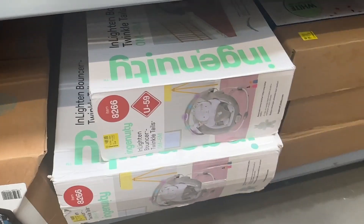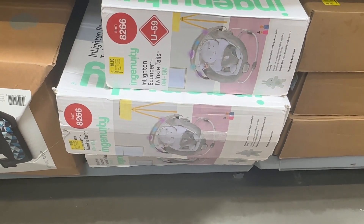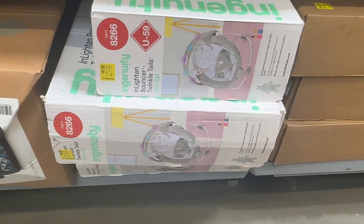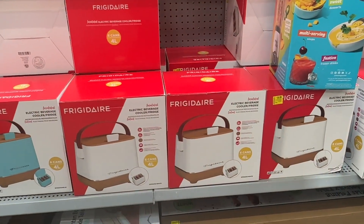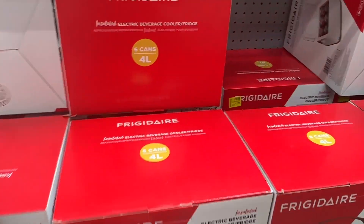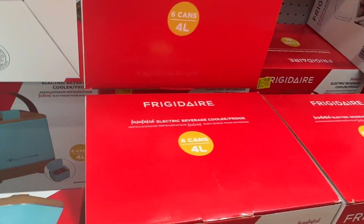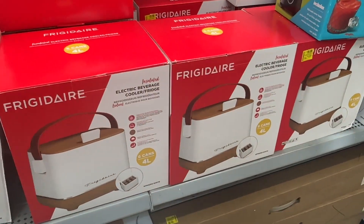By Ingenuity we have this swing for forty dollars. And then by Frigidaire we have this electric beverage cooler — the blue one is for fifteen dollars and the other color is for twenty dollars.